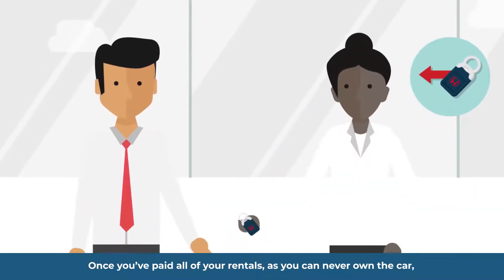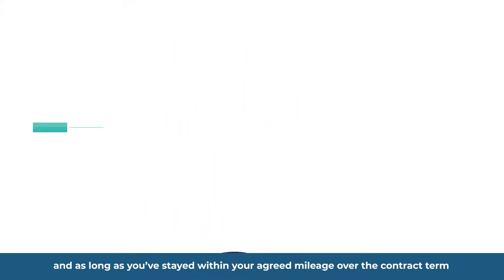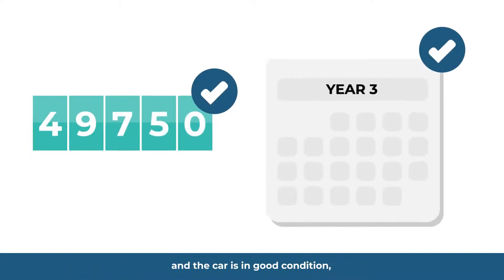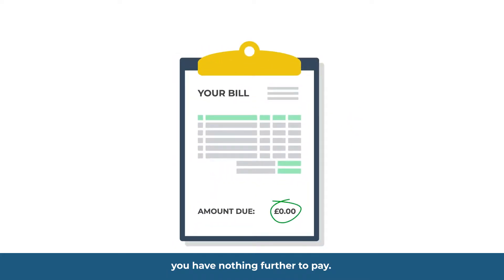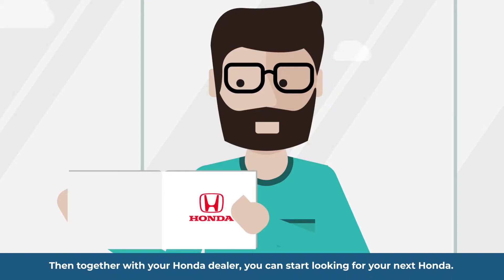Once you've paid all your rentals, as you can never own the car, you simply hand it back to Honda Contract Hire. They will check your car and as long as you've stayed within your agreed mileage over the contract term and the car is in good condition, you have nothing further to pay. Then, together with your Honda dealer, you can start looking for your next Honda.